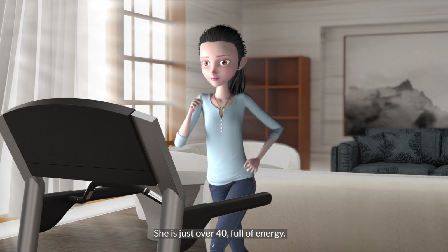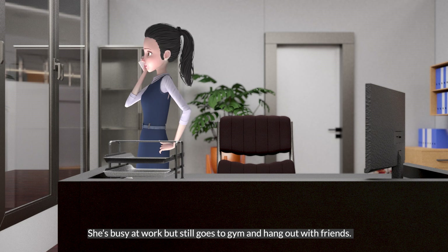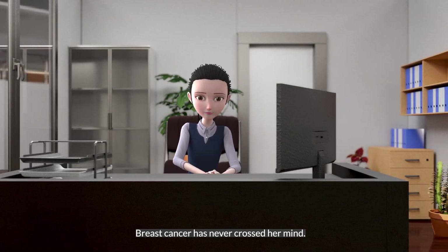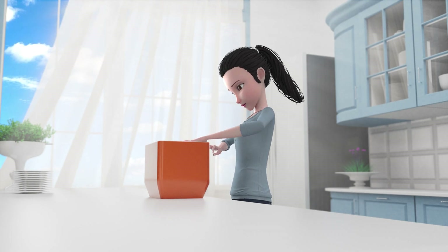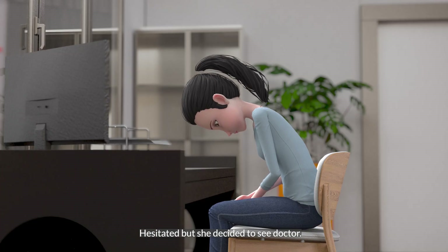She is just over 40, full of energy. She's busy at work but still goes to gym and hangs out with friends. Breast cancer has never crossed her mind. One day she felt a lump on her chest. Hesitated, but she decided to see a doctor.